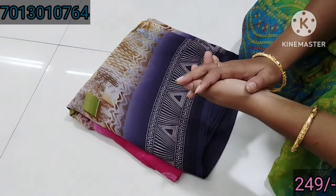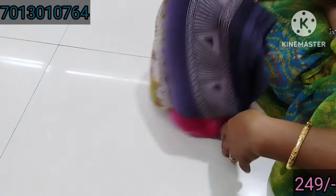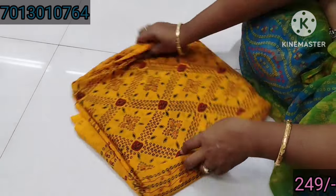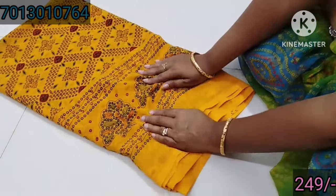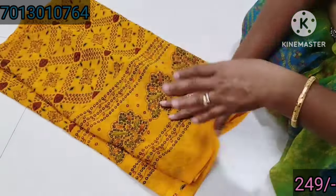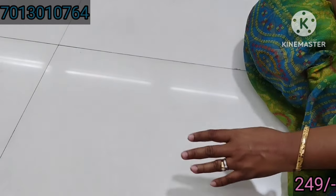We have to adjust the blouse for two or three sizes. The saree is a yellow bandhanine style. The quality is really good. The price is 249, and the blouse is included with the stuff already added.